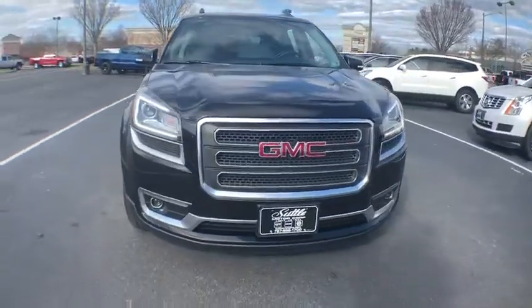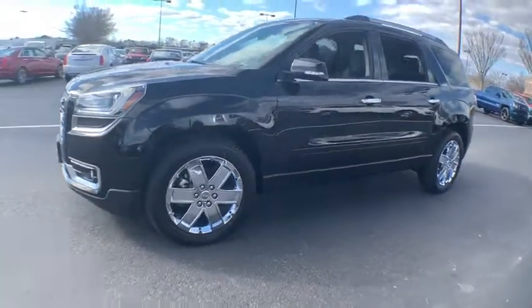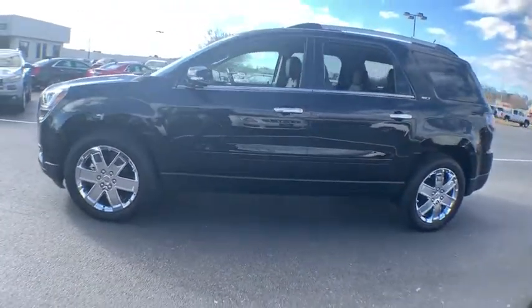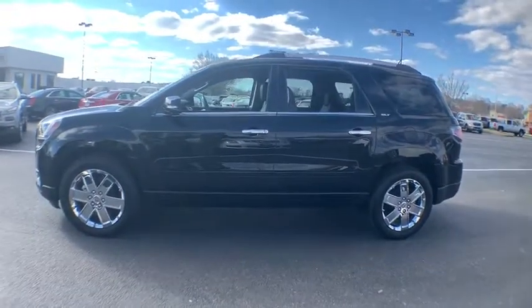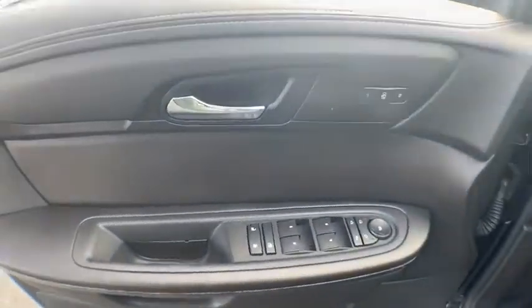The 2017 GMC Acadia. The GMC Acadia offers great capability coupled with exceptional safety, better highway fuel economy than any other eight-passenger SUV, advanced technology and thoughtful ergonomics. The Acadia is a premium utility that rejects compromise.